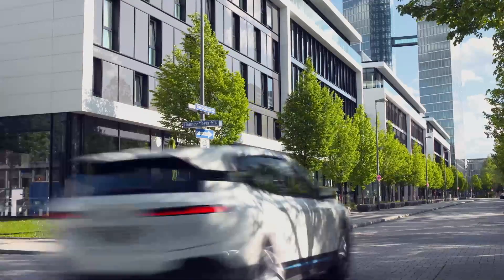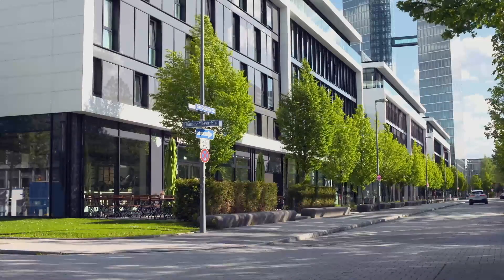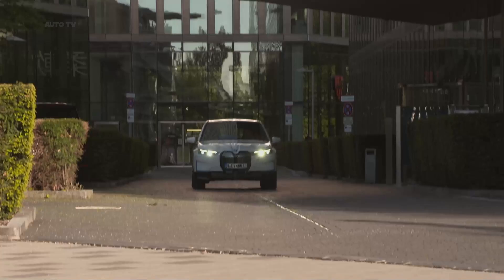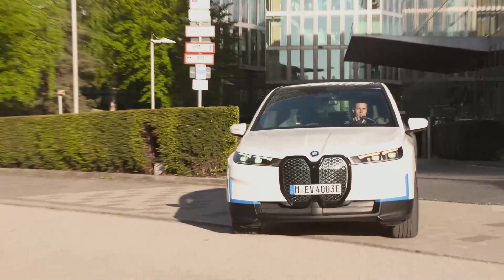Like the i4, the crossover has a 12.3-inch information display and a 14.9-inch control screen in a single curved bezel, running iDrive 8. A head-up display shows the speed, navigation details, warnings from driver assistance systems, and other data.